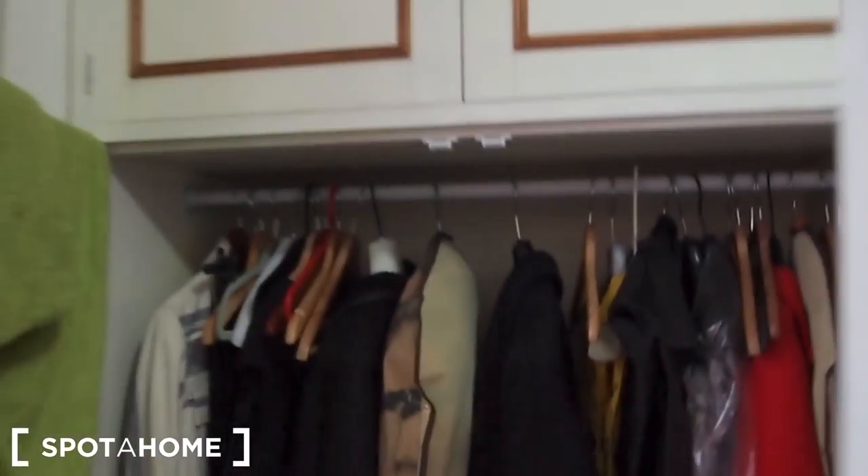We also have a really huge wardrobe here, big enough for all our clothes. So, this is the bedroom. And our main entrance is in front of this bedroom. I hope you like it.